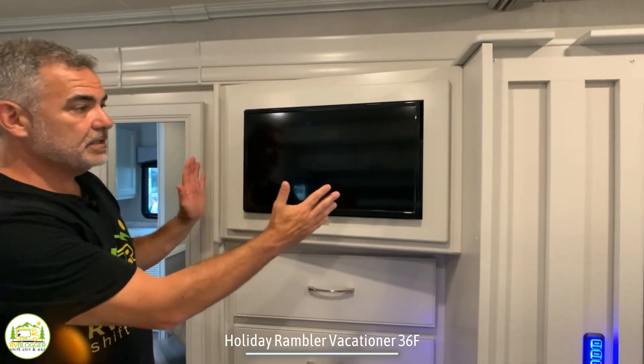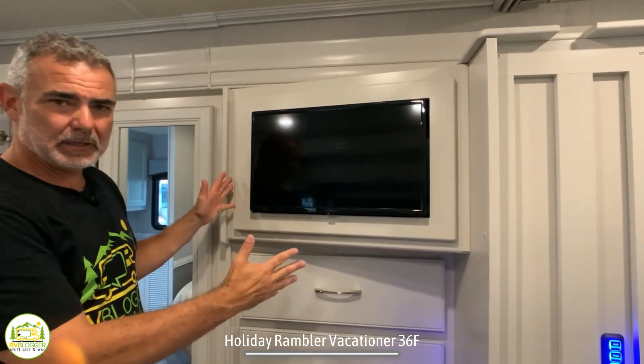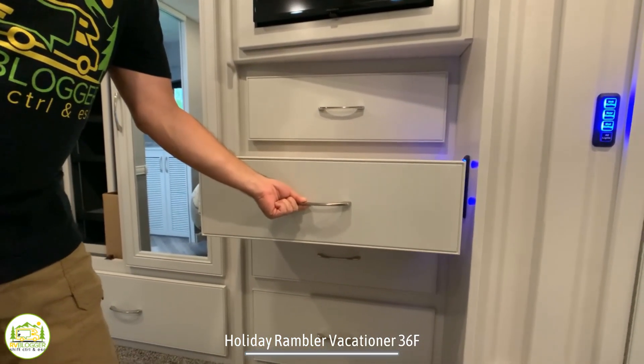Right next to the wardrobe closet, there's a TV mounted in a perfect spot for viewing from the bed. Then there's a bank of fully extendable drawers for additional storage down below.